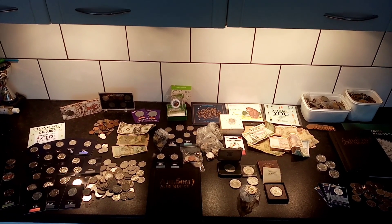Hi guys, Dan Stollers here. Just had a question in from Emma: can we see your full collection? Well this is a nice selection of all the coins I've got, so we'll go through most of them today and see if you've got any of these.